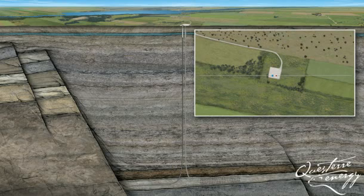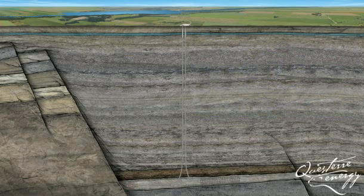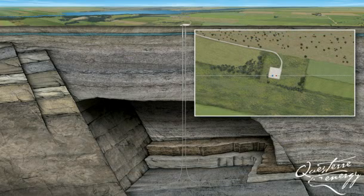With horizontal drilling, this procedure can be repeated several times from one pad. The pad drains a large area under the ground by drilling several horizontal wells that branch out in different directions. This dramatically reduces the impacts by decreasing surface disturbance.